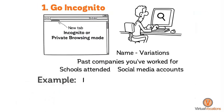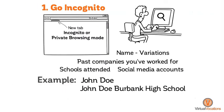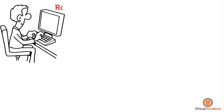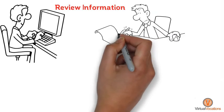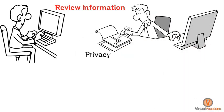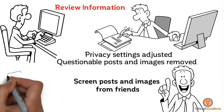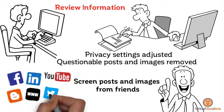For example: John Doe, John Doe Burbank High School, John Doe Facebook, or John Doe Walgreens. Review the information that comes up, taking note of accounts that may need privacy settings adjusted or questionable posts and images removed. Remember to screen posts and images from friends that also show up on your social media pages.